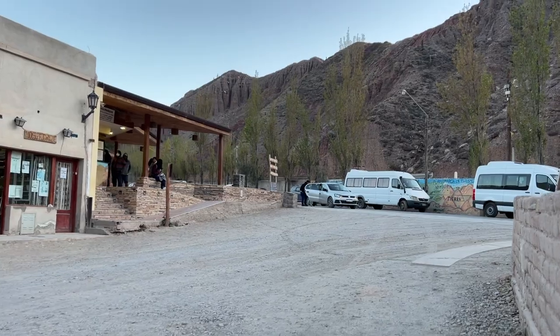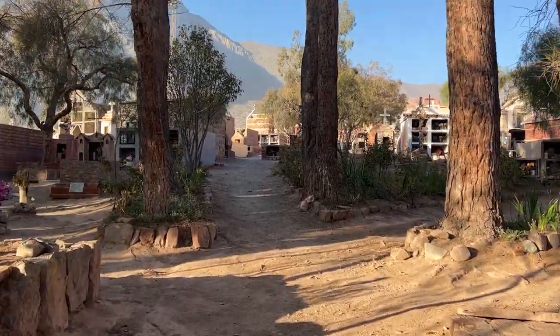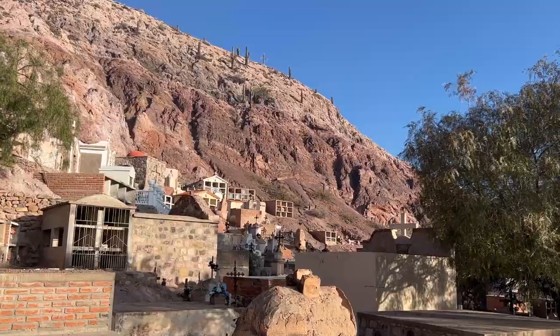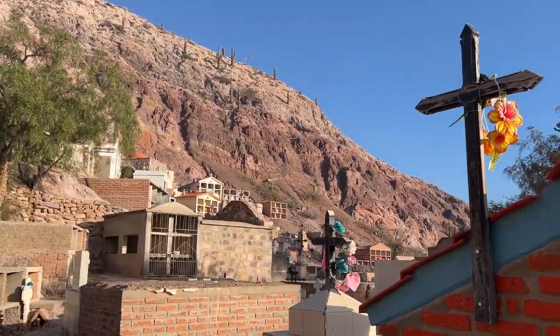Straight behind me at the start of this road is the bus station. So if you go straight down the road from the bus station, you are going to run into the cemetery of Purmamarca. It's the first cemetery I've seen in such a desert climate, so it's really interesting to see it with the Red Mountain backdrop.